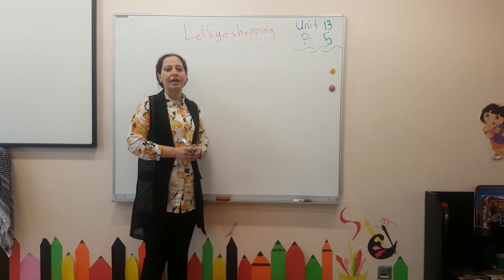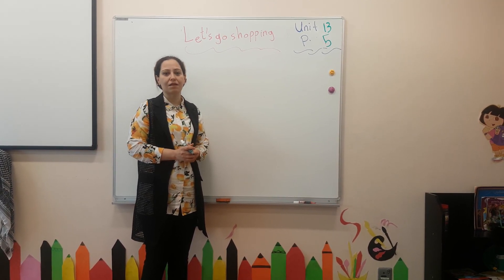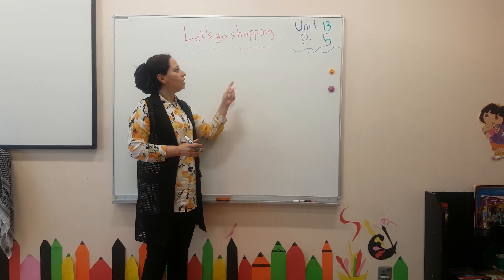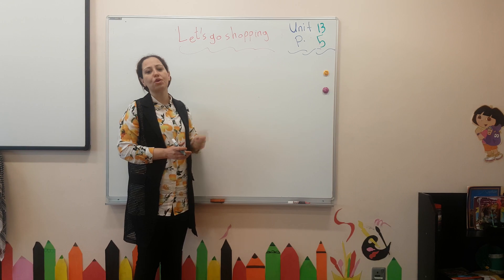Good morning, my dear students. I am Halal Awaiti, an English teacher at the Palestinian School in Qatar. Today I will teach you period 5 from Unit 13. The title is Let's Go Shopping.